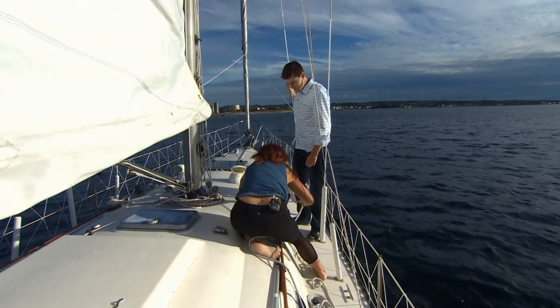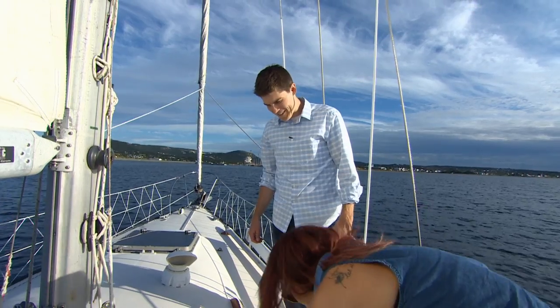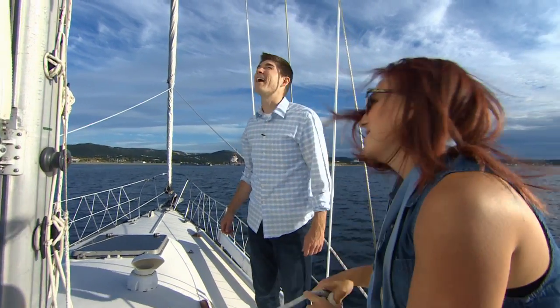No need to go to the gym then. This is functional fitness, right? And we have our mainsail up. That's it — we're sailing.